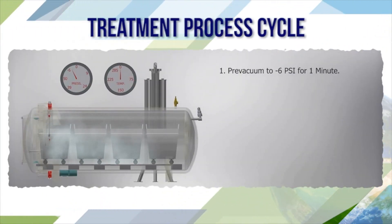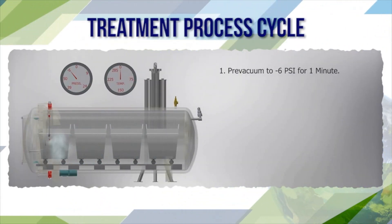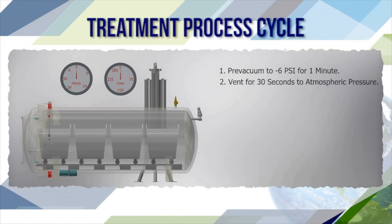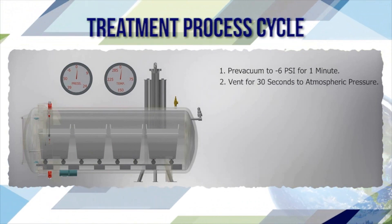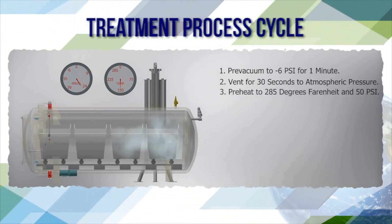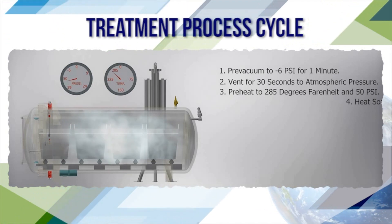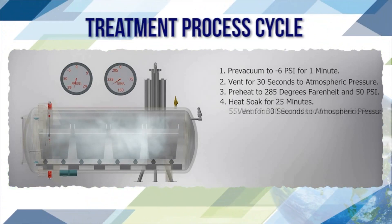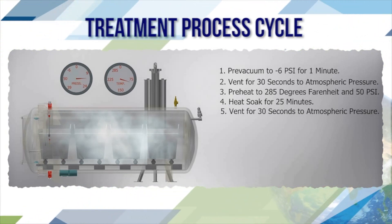Treatment process cycle: pre-vacuum to minus 6 PSI for 1 minute; vent for 30 seconds to atmospheric pressure; pre-heat to 285 degrees Fahrenheit and 50 PSI G; heat soak for 25 minutes; vent for 3 seconds to atmospheric pressure.